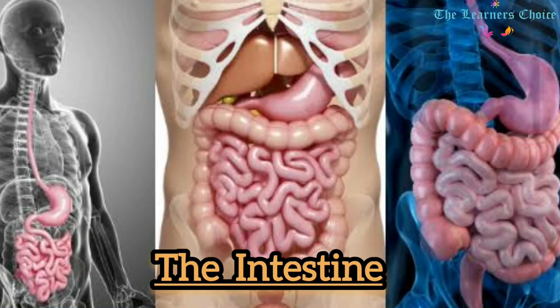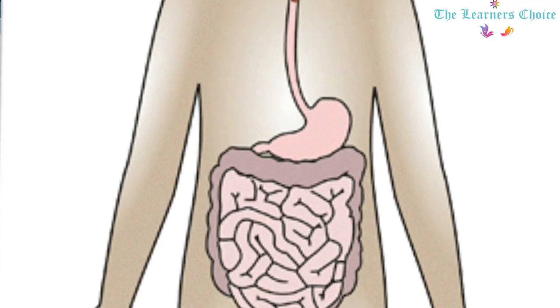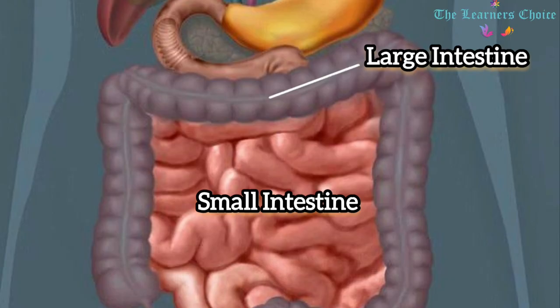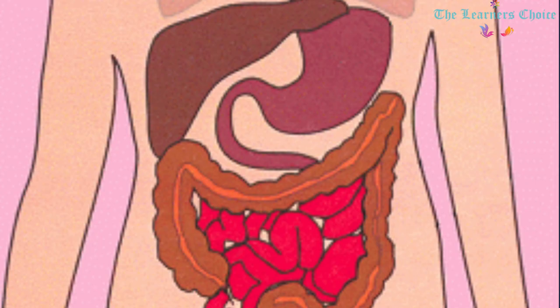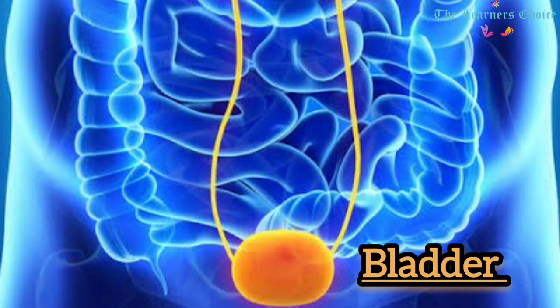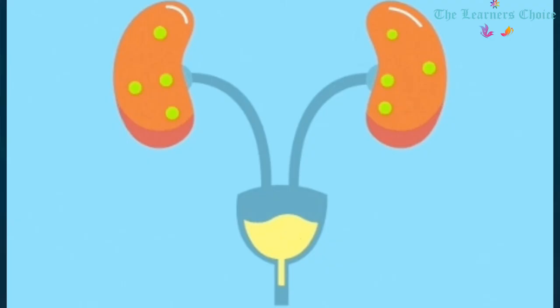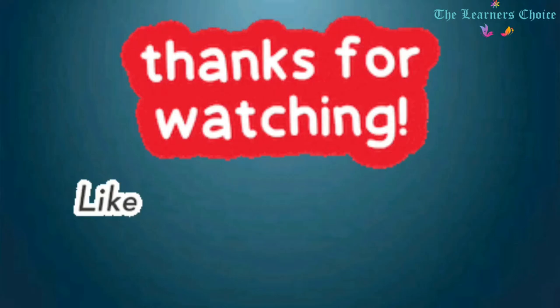The Intestines — Small and Large: The small intestine is a muscular tube extending from the lower end of the stomach and is part of our digestive system. When food leaves the stomach, it enters the small intestine, also known as the small bowel, which connects to the large intestine, also known as the large bowel. The intestines are responsible for breaking food down, absorbing its nutrients, and solidifying the waste. Most digestion takes place in the small intestine. The large intestine turns food waste into stool and passes it from the body. The Bladder: The bladder is a triangle-shaped hollow organ in the lower abdomen whose main function is to store and empty urine. Its walls relax and expand to store urine and contract and flatten to empty it.